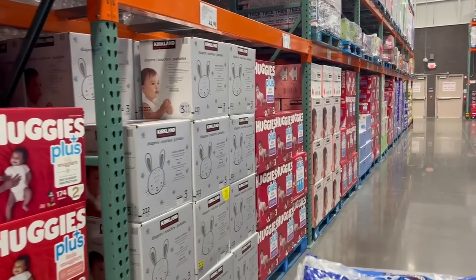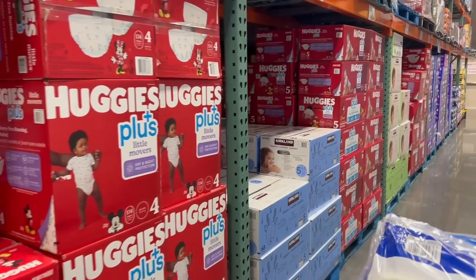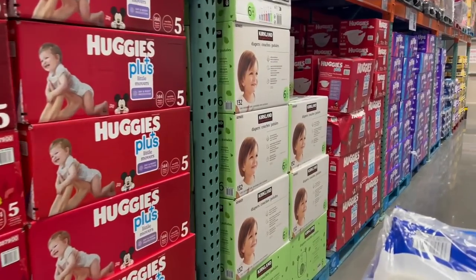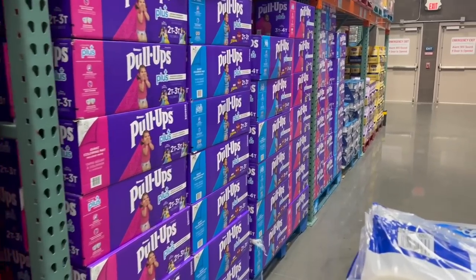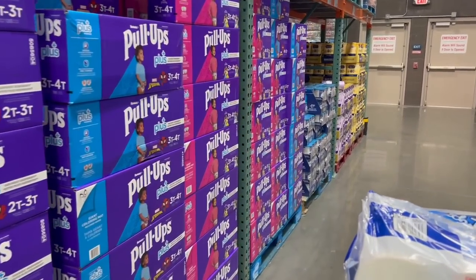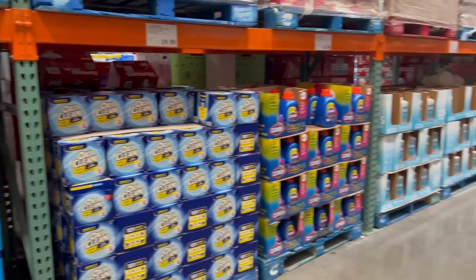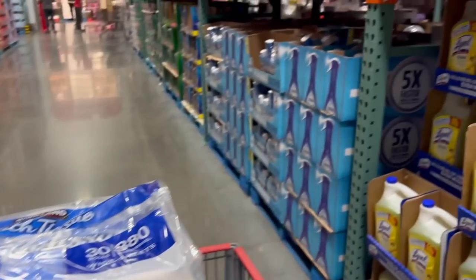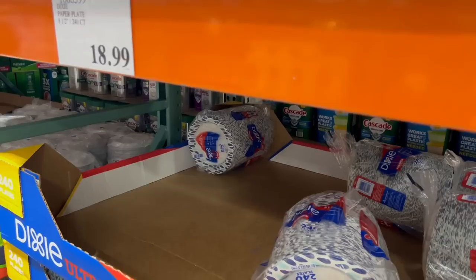Don't need anything in the diaper section — for a while I had all three kids in diapers for over a year, which was so freaking expensive. Thankful none of us are in diapers anymore. No deals on cleaning or laundry supplies either — seems like they know everyone wants clean houses when guests come over for the holidays.